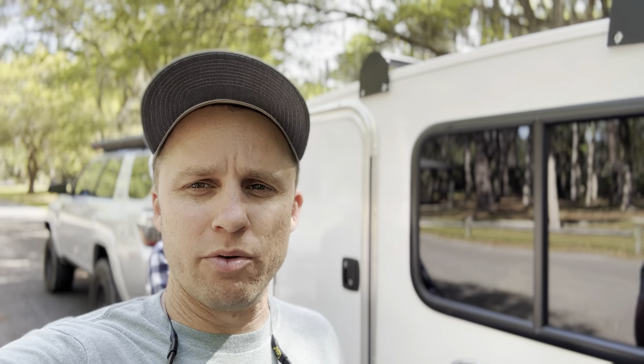That about wraps up our overnight trip to Skidaway Island State Park, just outside Savannah, Georgia. We just finished our little hike — it's about a mile and a half, some boardwalks, mostly shaded. It's pretty nice if you come out here. Just don't wear really nice tennis shoes.